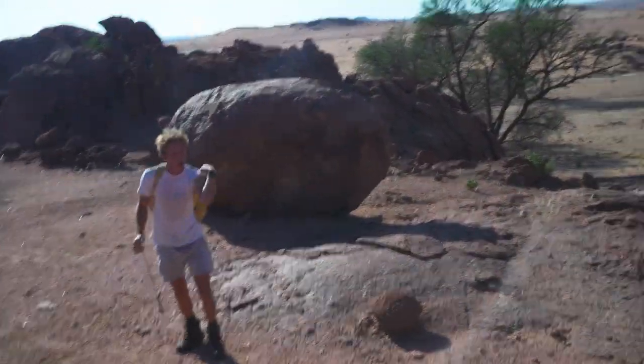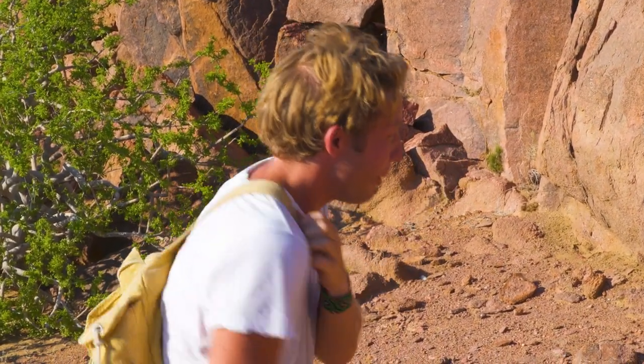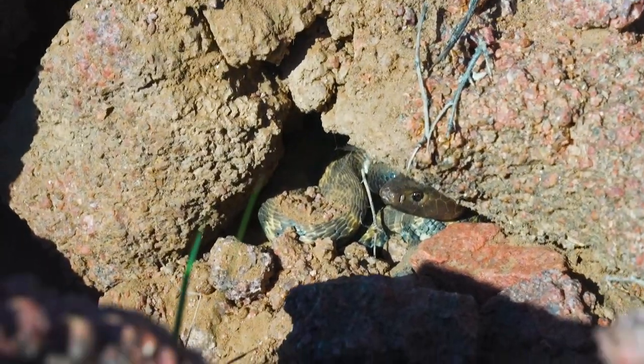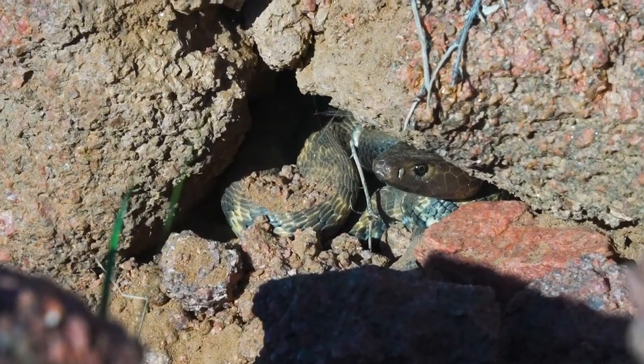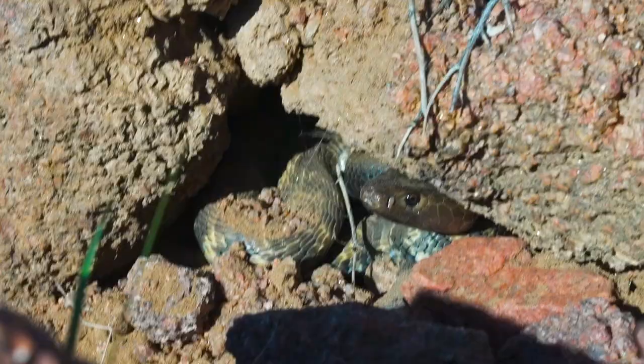Holy — there's a spitting cobra in there! My hand was literally about four inches away from the mouth of a spitting cobra. Okay, so I've got my goggles. Now they are able to spit up to two meters straight into the face of the attacker.